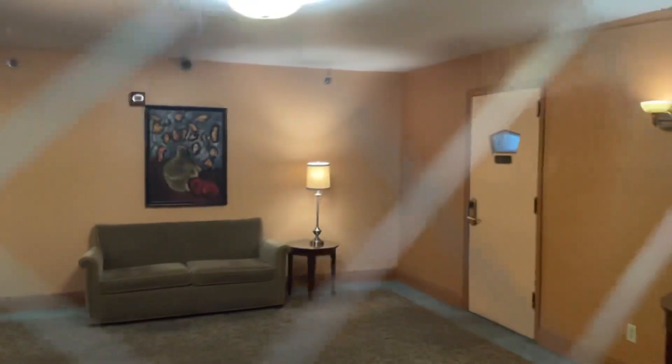Let's see what this floor looks like. Spooky. It's very spooky in this hotel. Up to date.